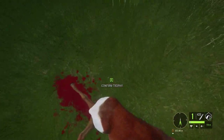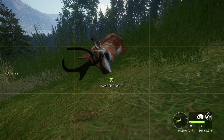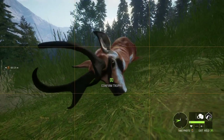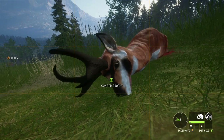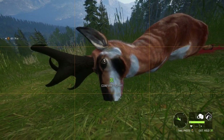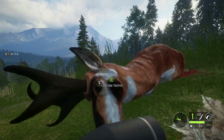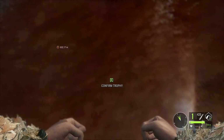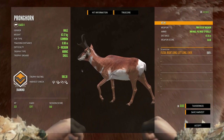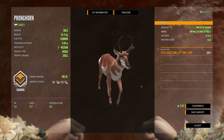There he is — he didn't land in the best spot unfortunately, but we should still be able to get a picture of him. That's probably the best it's gonna get. Let's go ahead and claim this guy. It's a diamond — 100.30. It's just barely a diamond, but we finally got a diamond pronghorn!